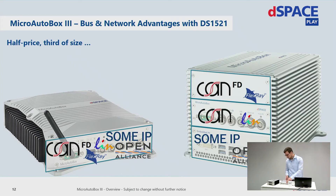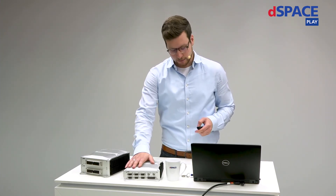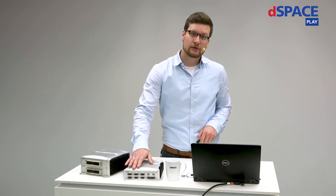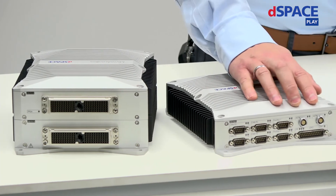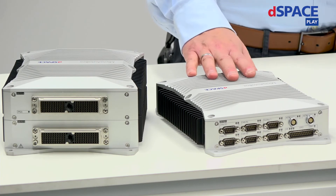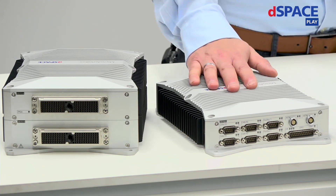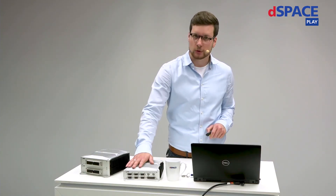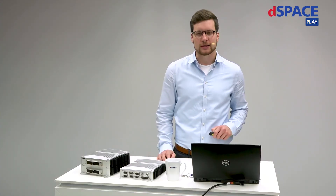This is a real customer benefit. The DS-1521 has a lot of interfaces available: eight CAN FD channels, FlexRay interfaces, additional automotive Ethernet interfaces, and also a range of standard IOs. This is a big benefit compared to the predecessor. And the best thing is it's also scalable — if you need more interfaces than what's equipped on one slice, you can just add another one, doubling the size and doubling the amount of interfaces on the MicroAutoBox.